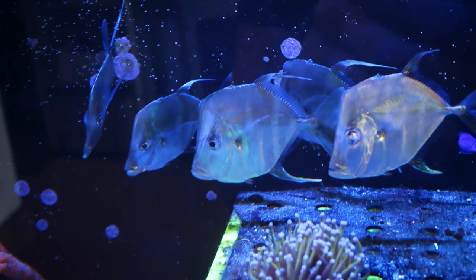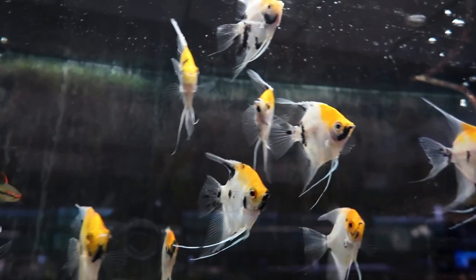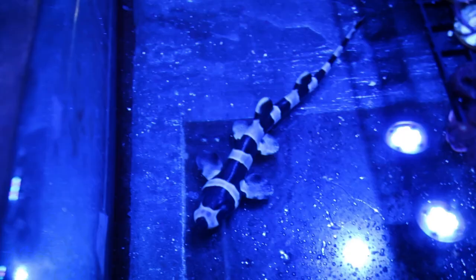We're about to do a local fish store tour. What's going on guys? Welcome back to the channel. We are in Boca today and we are at Barrier Reef. I've never been here before — I just recently found out about this place, so let's see what they got.